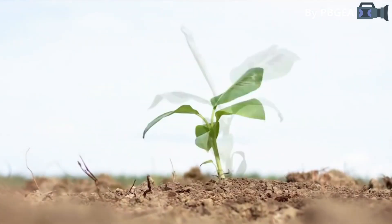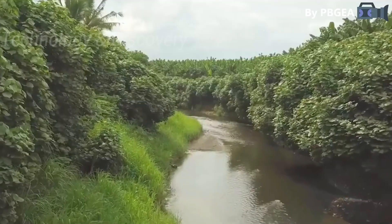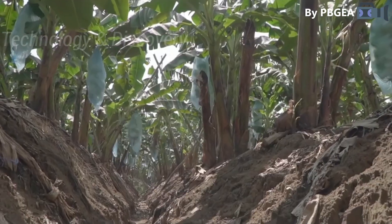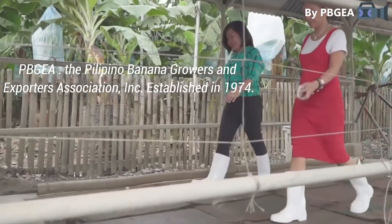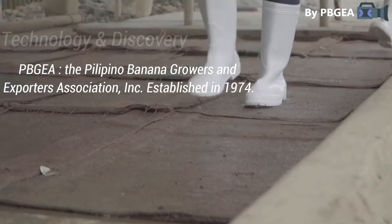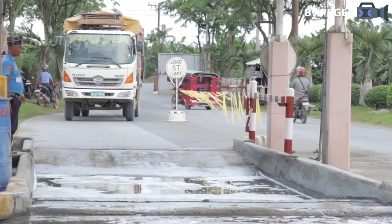Because much of Mindanao is underwater, banana farmers had to think outside the box and plant seedlings on top of platform mounds. To control any infestation, PBGEA member producers strictly adhere to biosecurity and phytosanitary requirements.